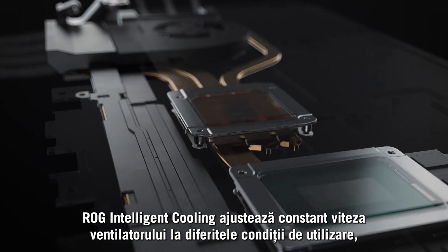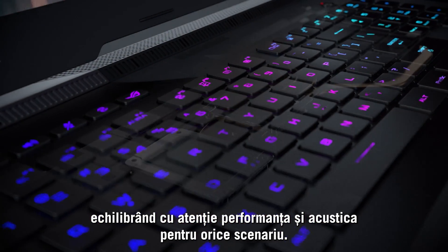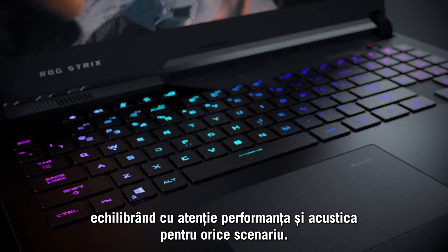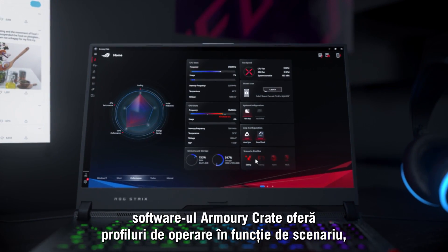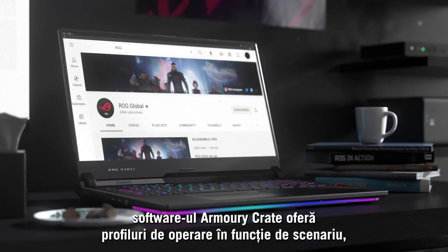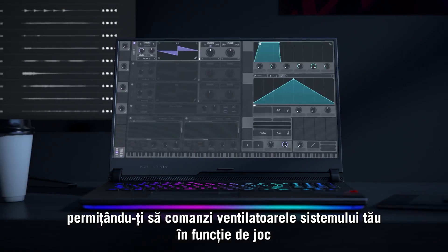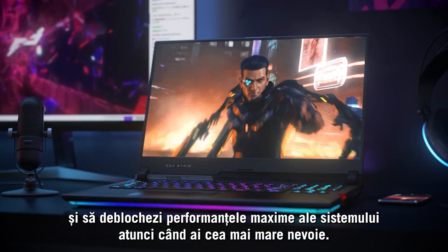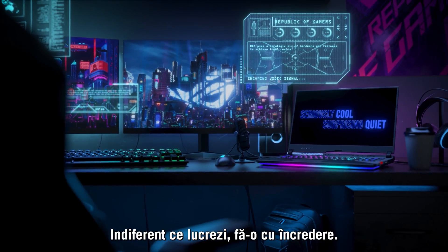ROG Intelligent Cooling constantly adjusts fan speed to changing conditions, carefully balancing performance and acoustics for any scenario. If you require more granular control, Armory Crate software offers scenario profiles, allowing you ultimate command over your system's fans on a game-by-game or application basis, unlocking your system's peak performance when you need it the most.